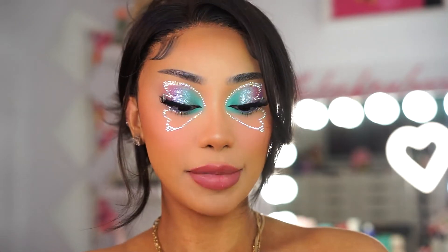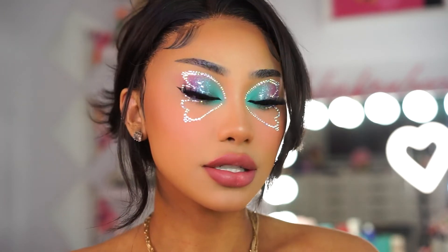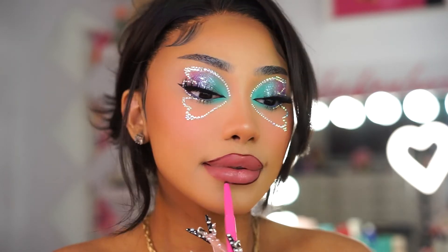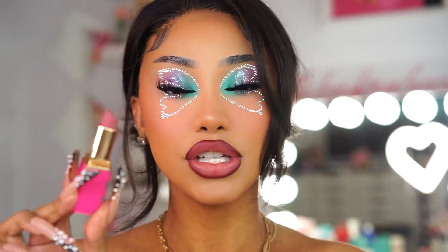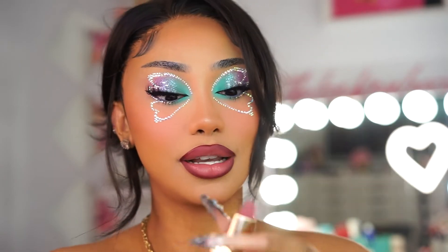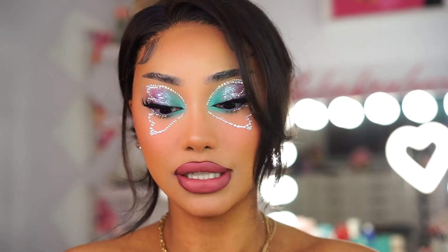I'm going to line my lips with the Juvia's Place Scorpio lip liner in a very dark brown shade. For lipstick I'm going to use Juvia's Place #2020 lipstick — it's such a pretty pink color and it smells really, really good.